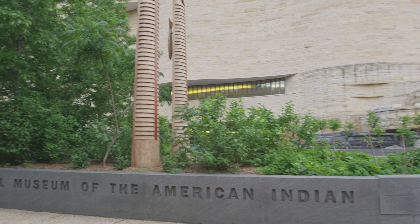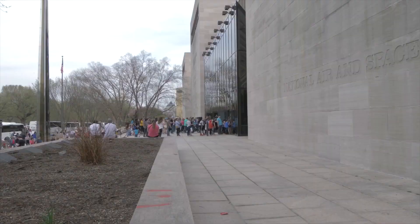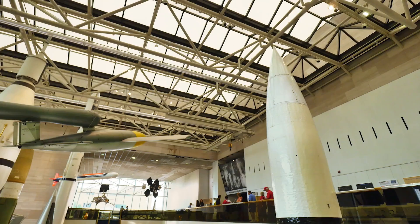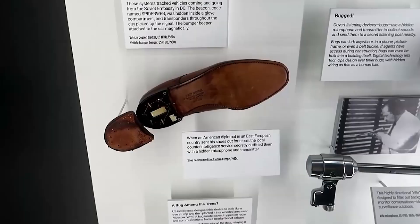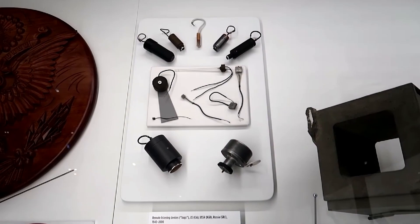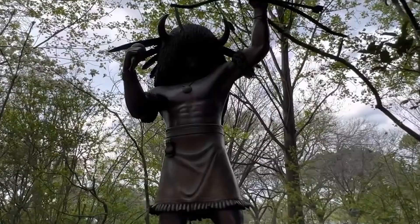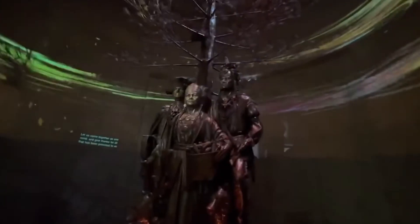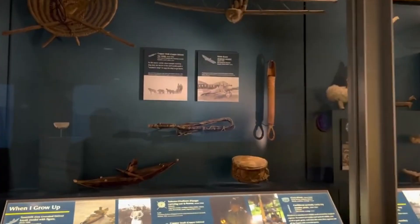Whether you're a local or a first-time visitor to Washington, D.C., exploring these museums should be high on your list of must-see attractions. Each visit offers an opportunity to expand your knowledge, ignite your imagination, and gain a deeper appreciation for the wonders of human creativity, ingenuity, and resilience. So plan your museum itinerary, embark on a journey of discovery, and allow these museums to transport you to new realms of inspiration and understanding. Whether you're strolling through the grand halls of the National Gallery of Art, decoding the secrets of espionage at the International Spy Museum, or delving into the mysteries of the natural world at the National Museum of Natural History, Washington, D.C.'s museums promise an unforgettable adventure that will leave you with lasting memories and a newfound appreciation for the marvels of human achievement.